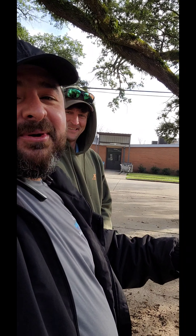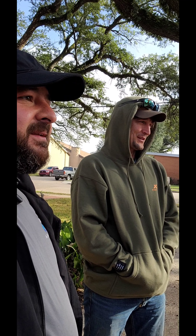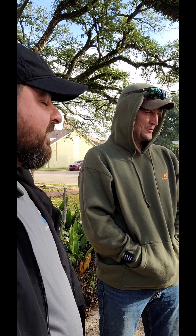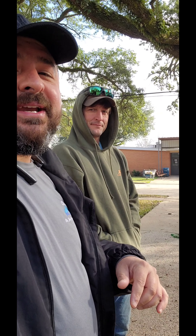I want to introduce y'all to Bears Contractor. Doing some foundation work here at this property today. What's the scope of the job? Just re-leveling the whole house and installing some piers. How many piers? 16 piers under this house. Bears Contractor — best in town.